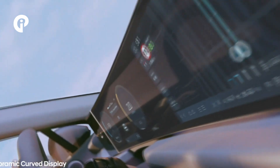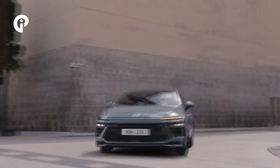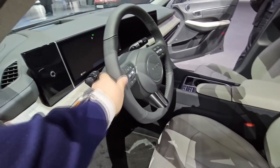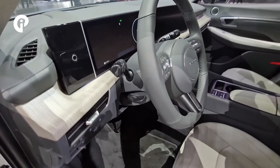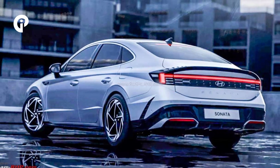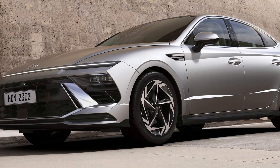Although the Sonata does not support a digital key, it can be remotely controlled from the outside using a smartphone to park or exit a parking spot. There are several safety and assistance systems, including rear occupant alert and adaptive cruise control with stop-and-go functionality. The 2024 Sonata will be available globally later this year after its debut at the 2023 Seoul Motor Show.